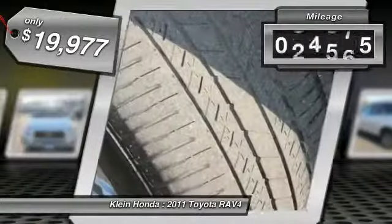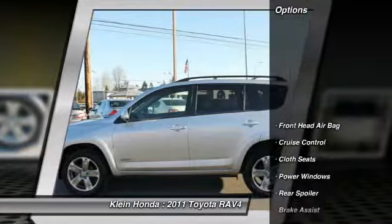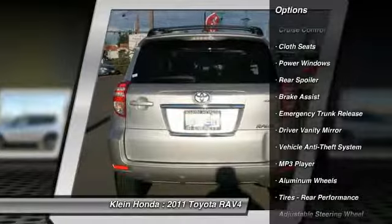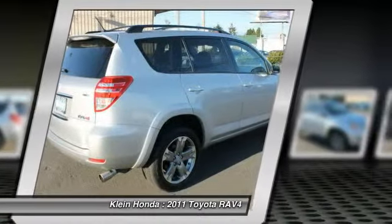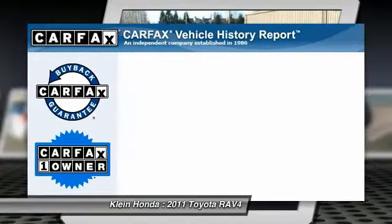This vehicle has less than 40,000 miles. Here are some of this vehicle's great options: traction control, anti-lock braking system, stability control, dual airbags, air conditioning, four-wheel ABS, power steering, driver airbag.